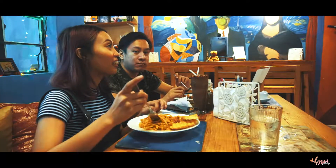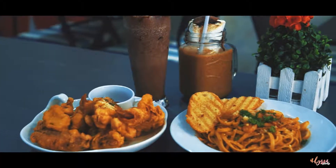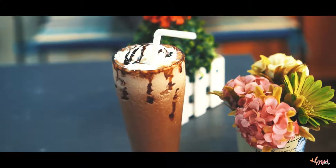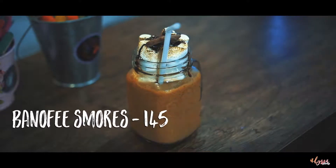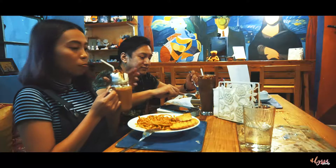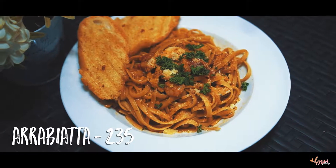Service is good and hindi na kayo mahihirapan silang tawagan dahil may button sila for assistance. For the drinks, the choco banana smoothie has a strong banana taste na I don't mind — sakto lang yung lasa. While the banoki s'mores hindi ko masyado bet — it lacks a little bit of coffee taste. For the pasta, their best seller is the arabiata which is a bit spicy.